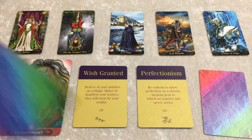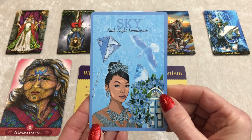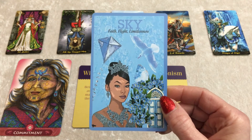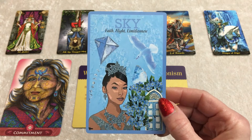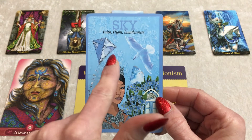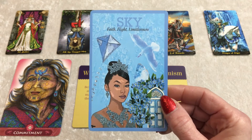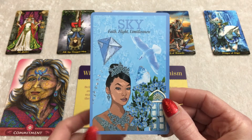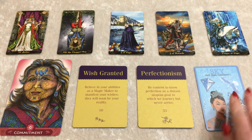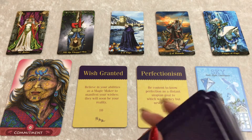Let's draw a Color Goddess Casting Card for you, group three. For you, we have Sky — Faith, flight, limitlessness. This is basically telling you that the sky is the limit. You have limitless potential, group three. Know that the possibilities are endless. You just need to have some faith, take flight, take that risk, take that jump into the unknown or the scary — which might include a partnership or a contract. But once you start, there's no stopping you. Let's draw a final card from Art Oracles for group three.